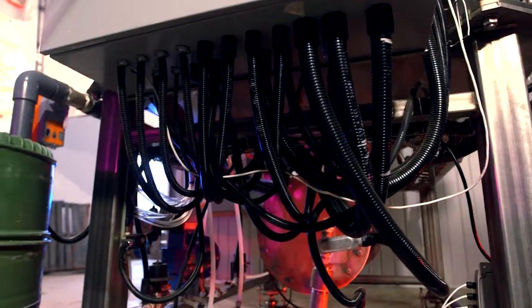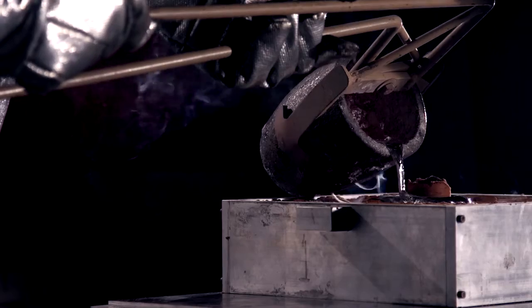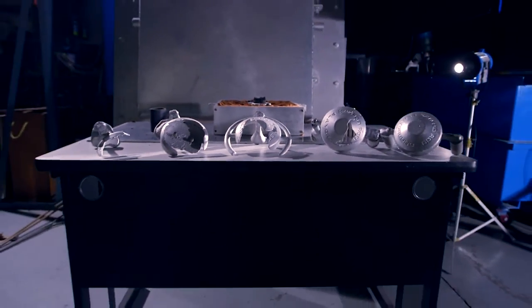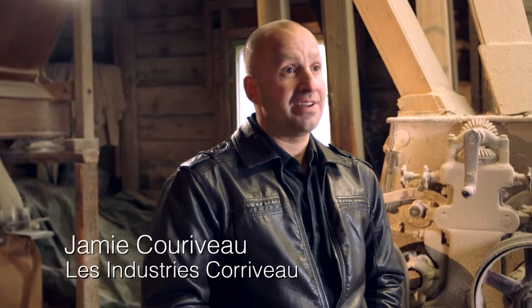We are in the north-west of New Brunswick, in St. François, in the building of the Corriveaux industry. Behind me, it's a malteuse. It was made by the engineering team and built by CC&B at Bathurst. This firm dates back to 1893.